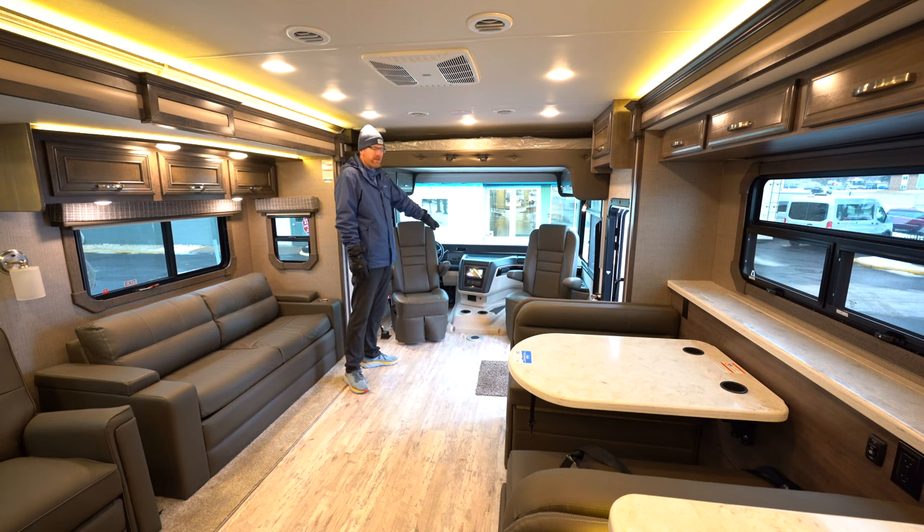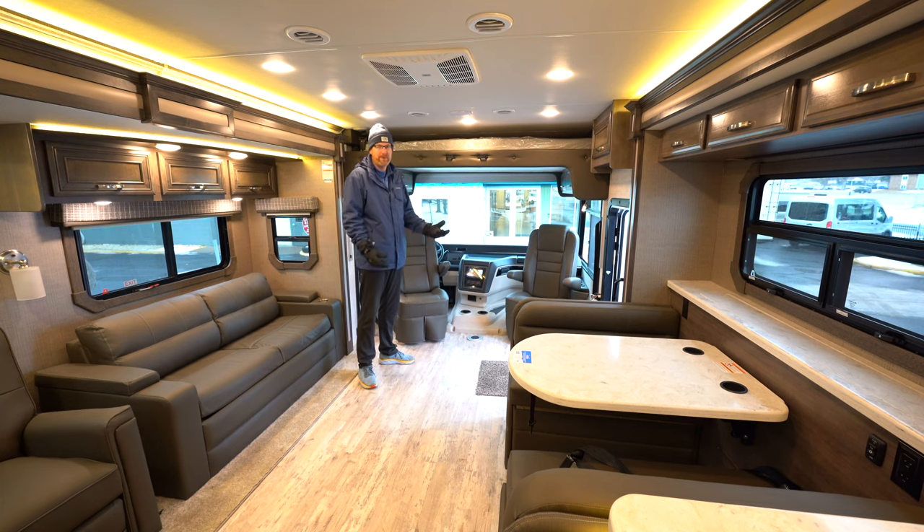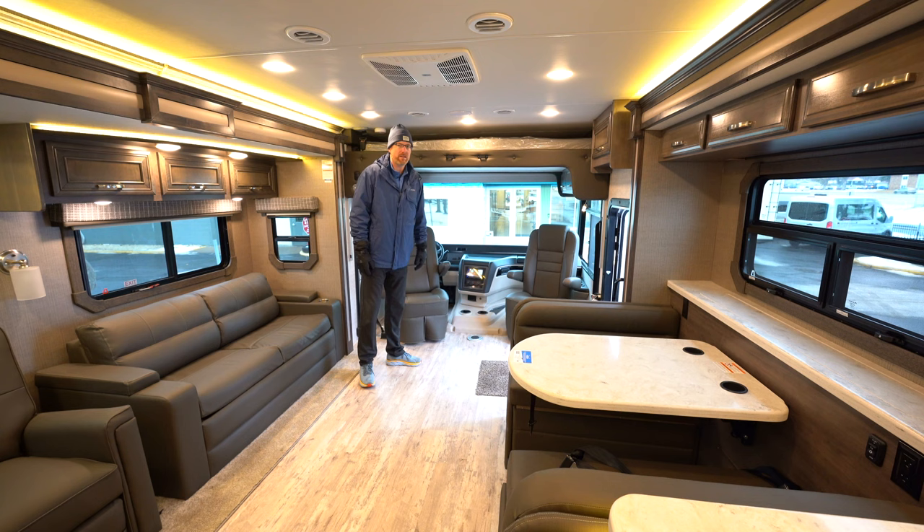You've got an 8-inch Pioneer touchscreen infotainment stereo that is Apple and Android Auto ready, so you can plug your phone in and pull up navigation right on that screen. The engine is a 7.3 liter V8 — not a V10 anymore — and it has a lot more power. You've also got a 24,000 pound chassis on all Precept Prestige models, compared to many brands at 18,000 to 22,000 pounds, giving you more cargo capacity and better stability in wind conditions.